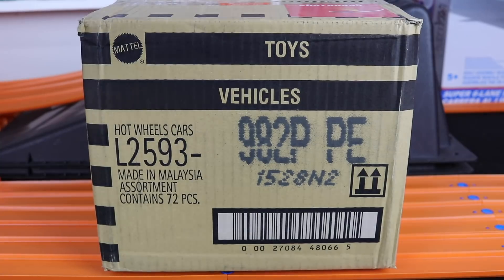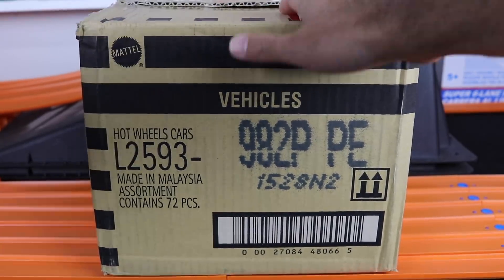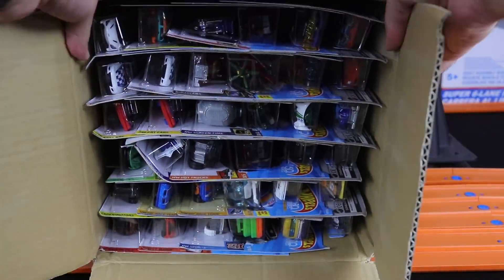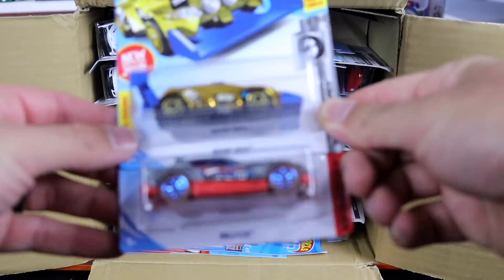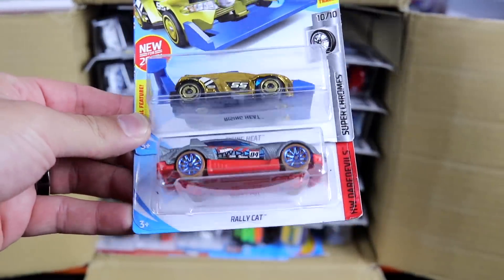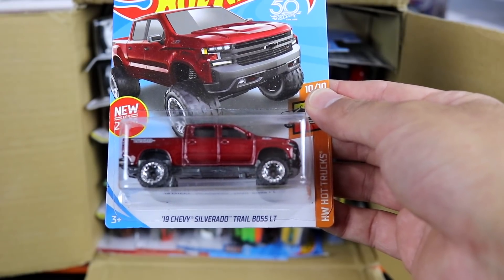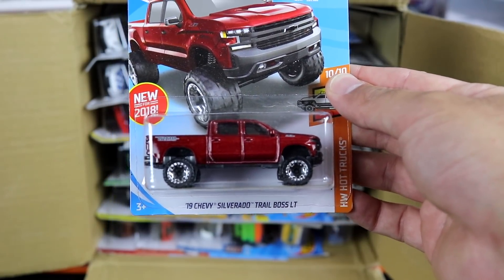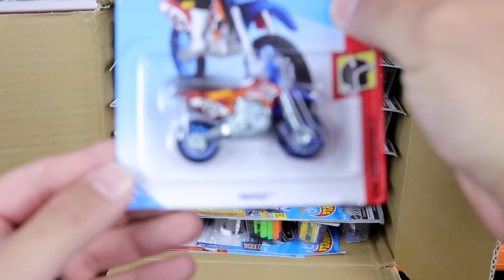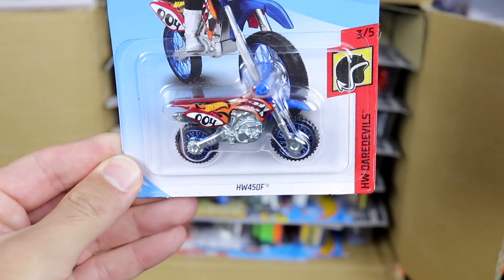All right, let's get right to it here. We'll open it up from the top. We'll start at the top right here. First one we have got is the Rising Heat and the Rally Cat. Next we have the Chevy Silverado Trail Boss — we saw this one in the last case, it's an amazing casting. And next we have got the HW 450F. This is a dirt bike.